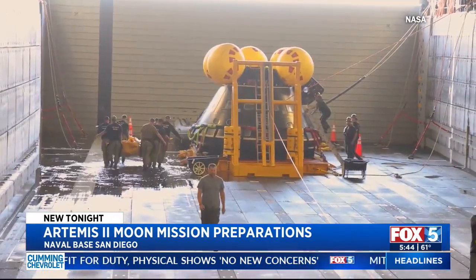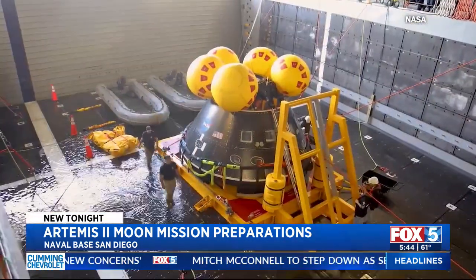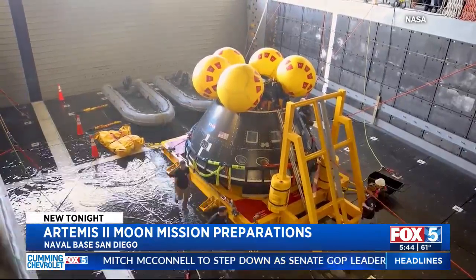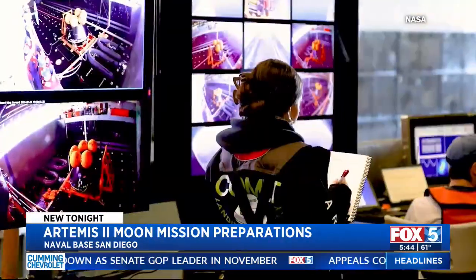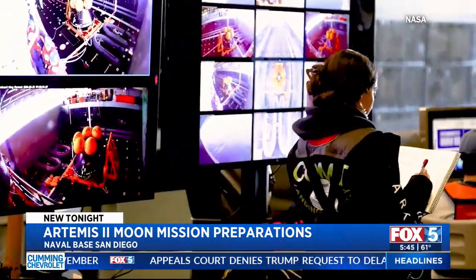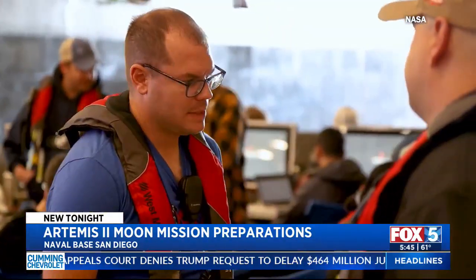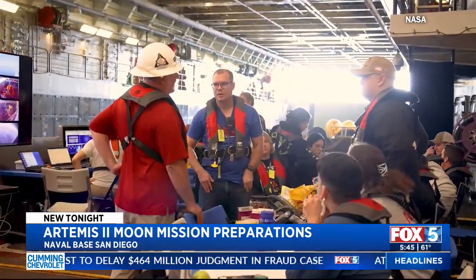There's a lot that goes into it, and a big part of the simulation experience this week was all about timing. Crews have two hours to grab the astronauts out of the capsule and get them safely on board to the ship's medical bay. Later on, we'll hear from the actual astronauts who are taking off in 2025.